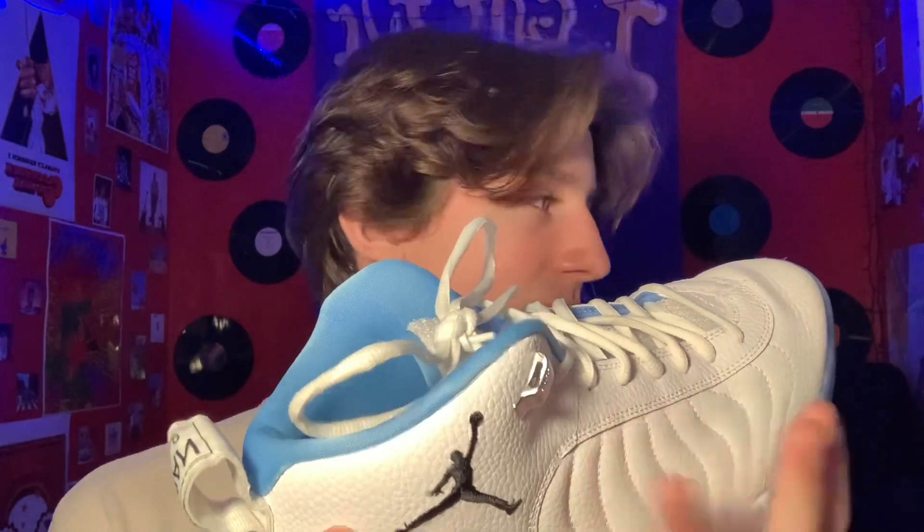The next shoe we have are the Jordan Jumpman Pros. I got these at the beginning of last year and I loved the blue and white colorway. If I had more money on me, I would have definitely got the Jordan 1 UMCs, but these are another great pair of shoes. The Jordans are always comfortable — another one of my favorite shoes that I wear. It has a leather canvas.